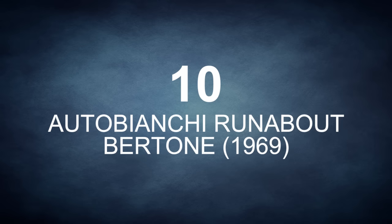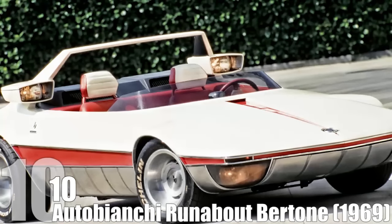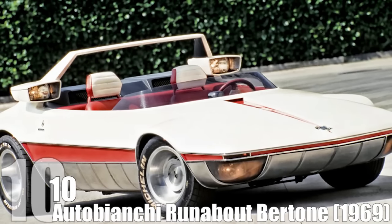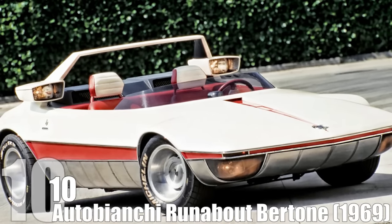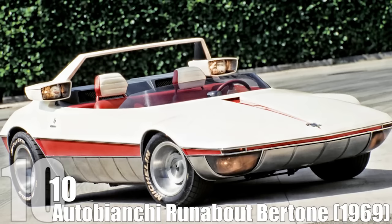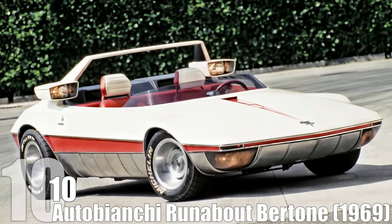At the Turin Motor Show in 1969, the Auto Bianchi Runabout Bertone made its debut. The car was the closest thing you'd probably ever see to actually owning Speed Racer's Mk5. If the future depicted in the Wachowskis' movie was to become a reality, then the Runabout Bertone model should be mass-produced by now.